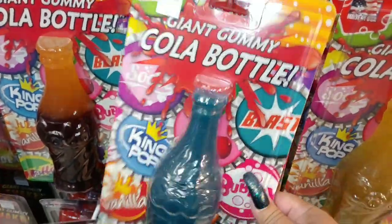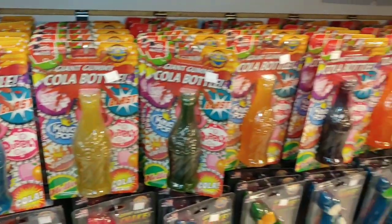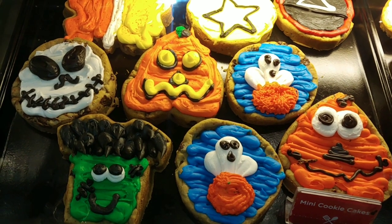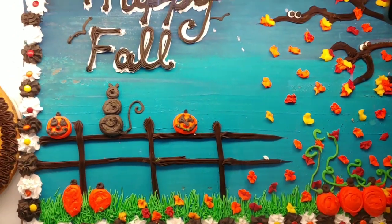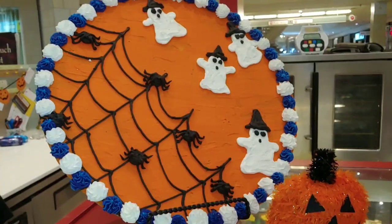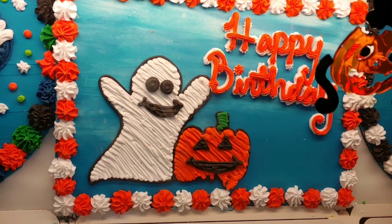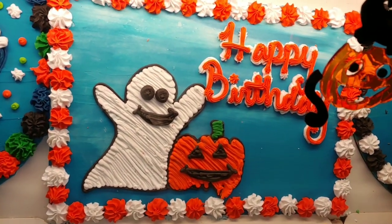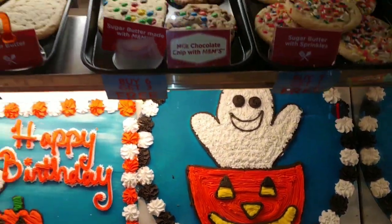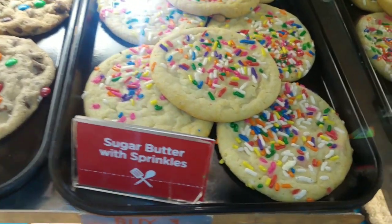Then they have this giant gummy in a cola bottle — it's so cute. I love Coca-Cola, one of my favorite soda drinks. I like the little black kitty. Happy birthday to anyone for October this month — have a happy sweet birthday. There's a marshmallow ghost here and there's another one right here. And look at all those sprinkles over there. Just my kind of thing.